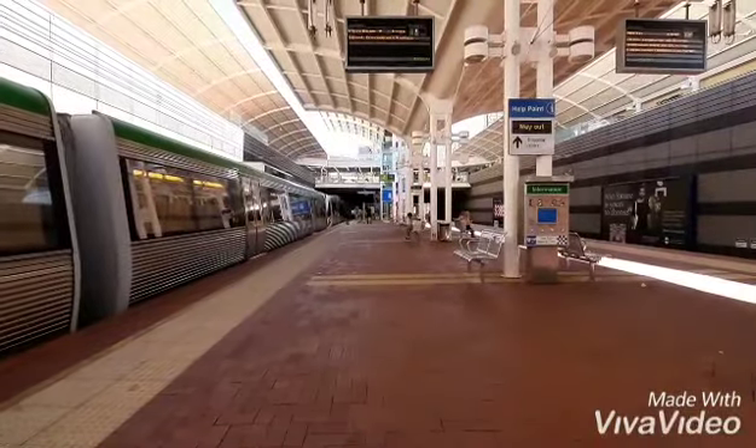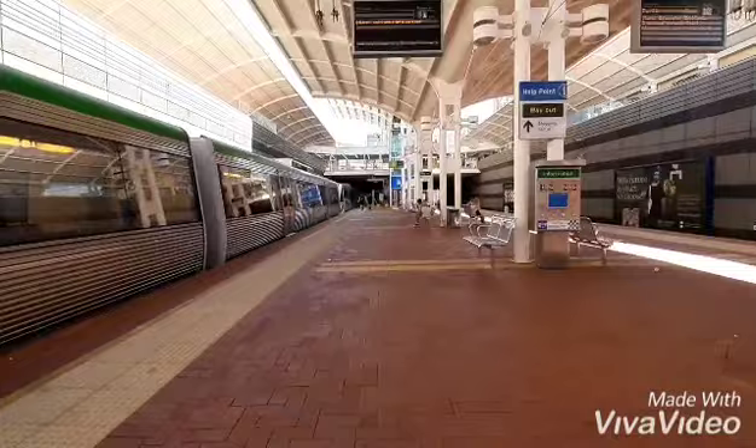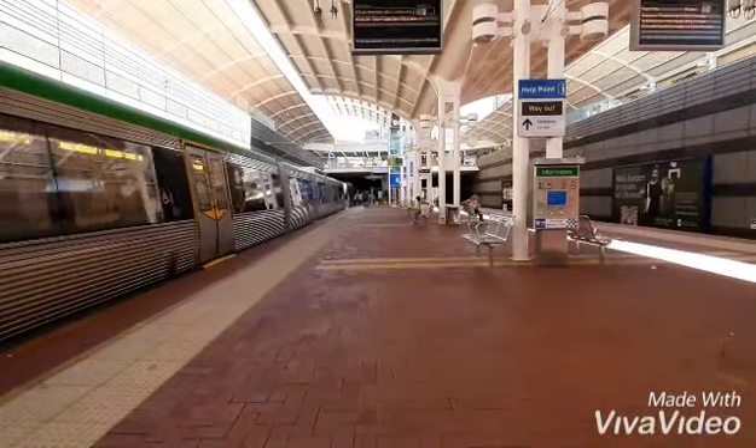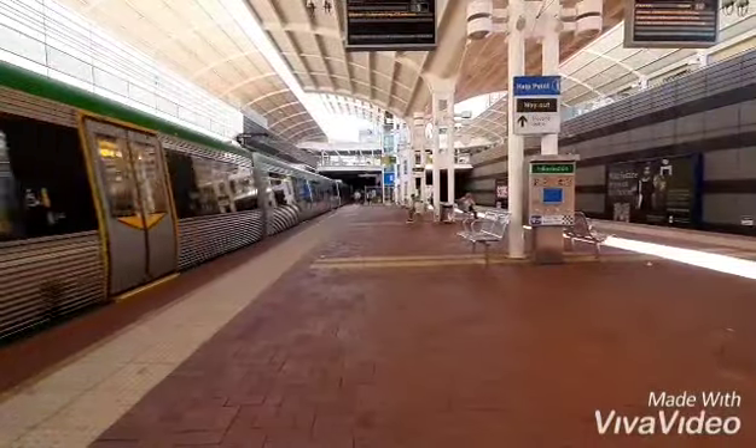Next Perth train's in 12 minutes, by the way, if you can see it on the top right corner of the screen. Next train will be in 10 minutes and there will be a Butler service.